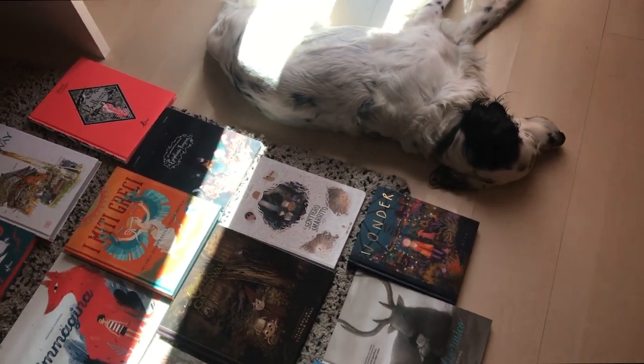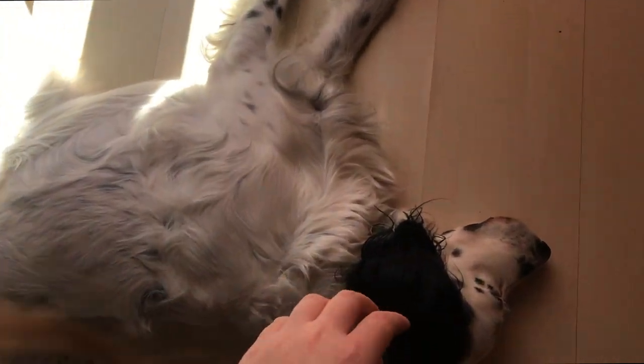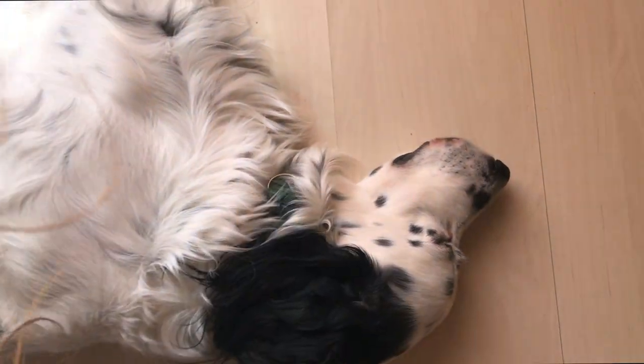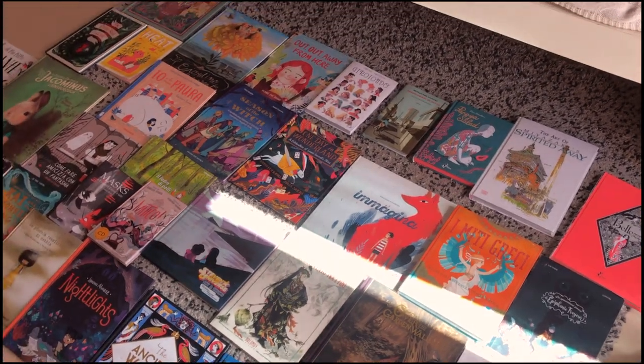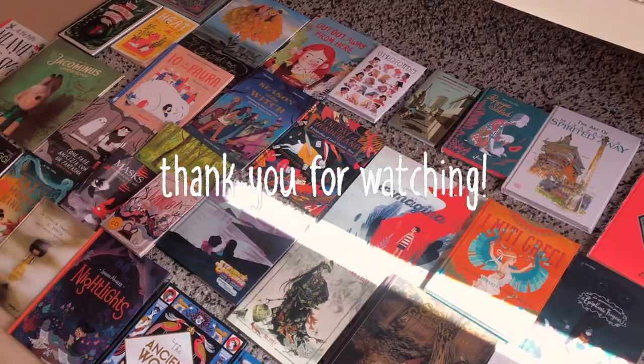Here is a look at all of my illustrator books. And Theo sleeping in the sun because my dog really loves the sun for some reason. So yes, this concludes the video. Thank you so much for making it to the end. I hope you enjoyed watching this studio room tour. I'll see you next time — bye!